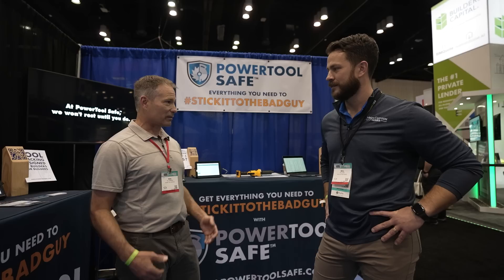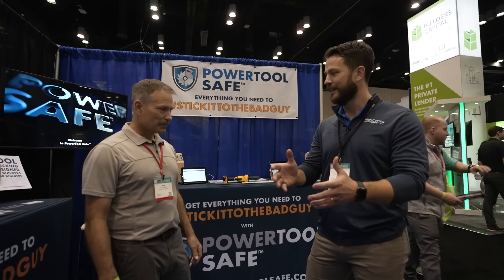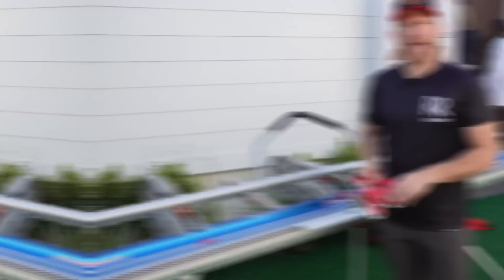That's really cool. Our law enforcement is so taxed with everything they've got on their plates right now - any resources we can give them actually helps our builders. You can assign tools to one trim crew's trailer or van, and then do annual or monthly inventory checks to make sure they haven't lost any of their tools. Thanks so much, Paul. Have a good show.